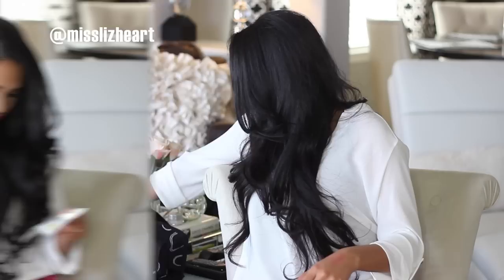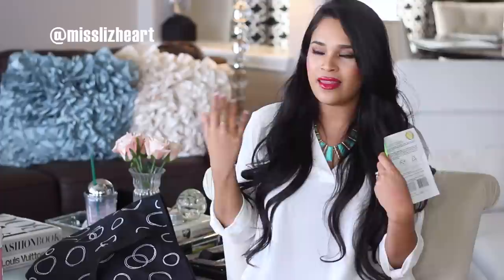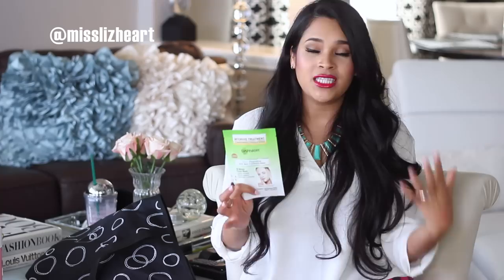The next thing I have is the Intensive Treatment Skin Renew Dark Spot Treatment Mask by Garnier — it's just like a hydrating sheet mask. I like to take my makeup off and then put on a sheet mask to replenish my skin, because being in the air for so long dehydrates your skin so much. If you already have dry skin, it's even worse — you're exposed to nothing but recycled air for all those hours. Having some sort of replenishing or hydrating mask is a really good idea.